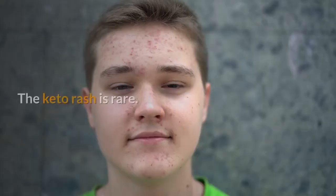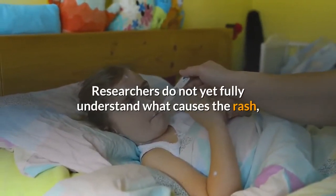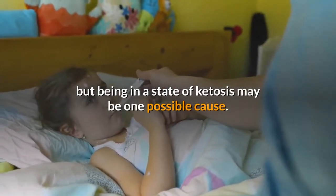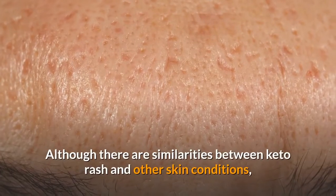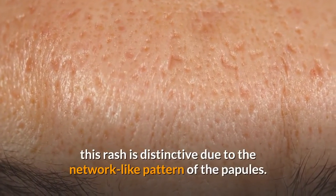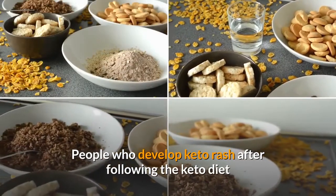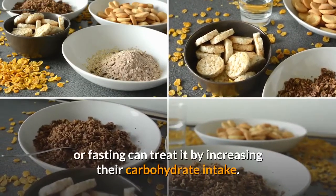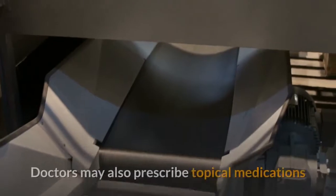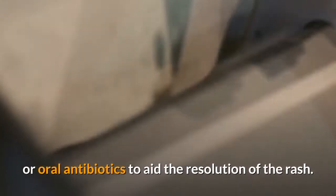In summary, the keto rash is rare. Researchers do not yet fully understand what causes the rash, but being in a state of ketosis may be one possible cause. Although there are similarities between keto rash and other skin conditions, this rash is distinctive due to the network-like pattern of the papules. People who develop keto rash after following the keto diet or fasting can treat it by increasing their carbohydrate intake. Doctors may also prescribe topical medications or oral antibiotics to aid the resolution of the rash.